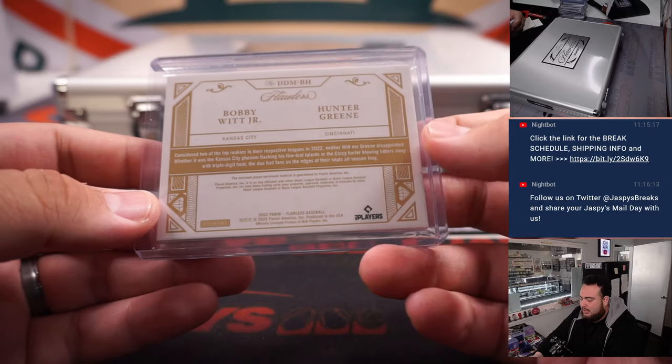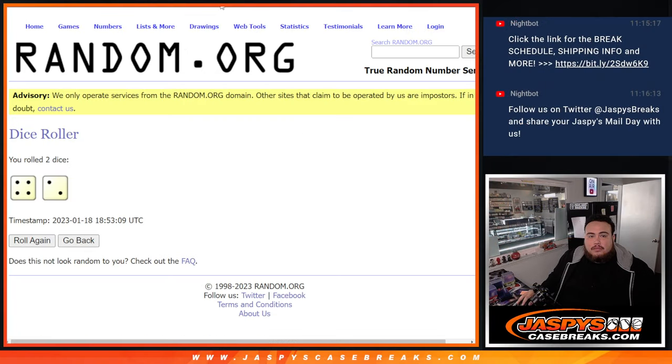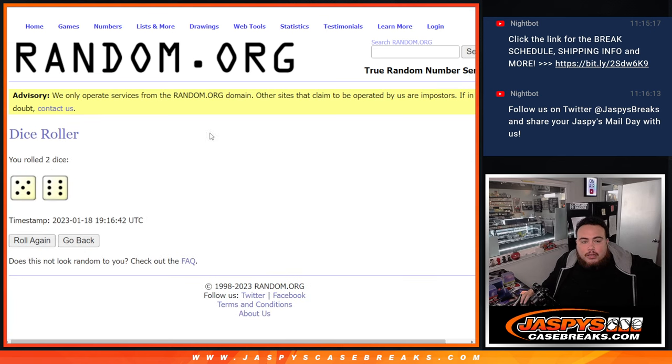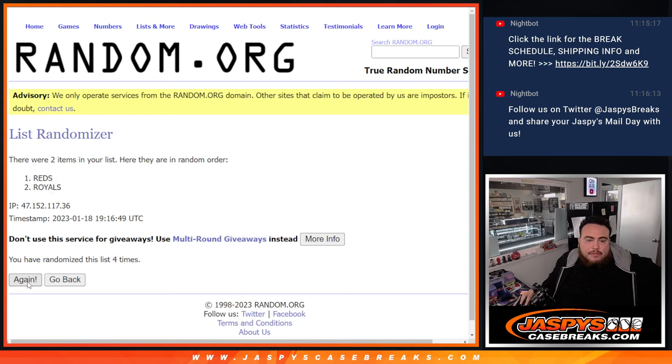There you go guys, another solid case of Flawless. Bobby Witt Jr., Hunter Green dual relic — let's randomize that, then number three will be coming up next. Royals and Reds — here we go, rolling it eleven times: one, two, three, four, five, six, seven, eight, nine, ten, eleven — eleven! Reds win that battle and John G gets that one. Number three is coming up next guys — JazBees CaseBreaks.com — get some more spots in the other breaks as well, we have a lot.